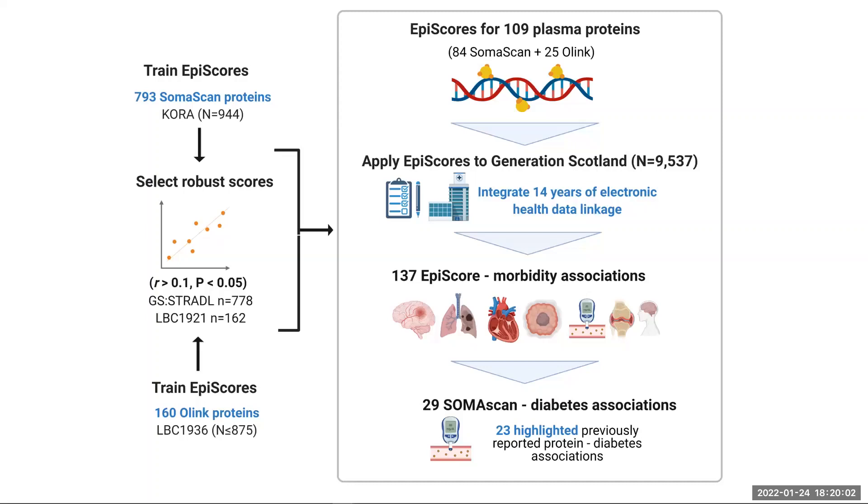We used protein measurements from the Scottish Lothian Birth Cohort 1936 and the German KORA study to train epi scores. Of 953 proteins that we tested, we retained 109 that were significantly associated with measured protein levels in our test samples, with an effect size correlation greater than 0.1.